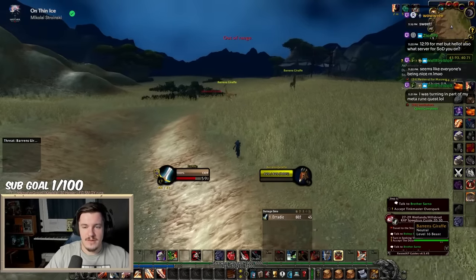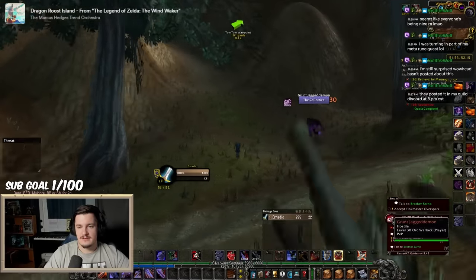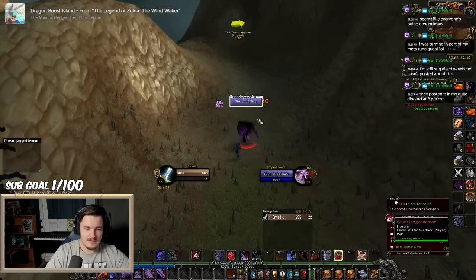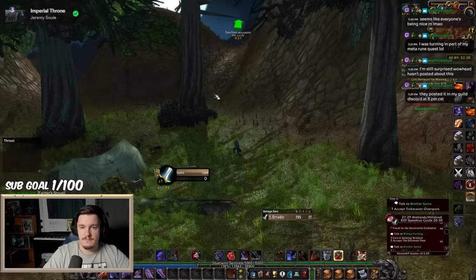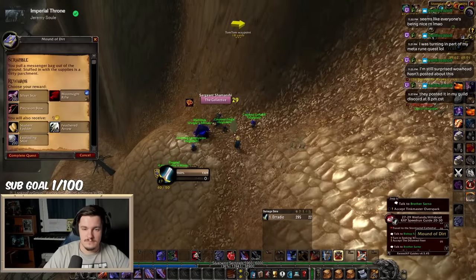Next you'll journey over to the Stone Talon Mountains just northeast of the Sunrock Retreat. There's a path around waypoint 5050 that will lead you up the mountain where you'll come across an abandoned camp where you can interact with some supplies and complete the next part of the quest. Then head north of the camp and jump down onto a ledge where you'll interact with the Mound of Dirt and complete that quest.